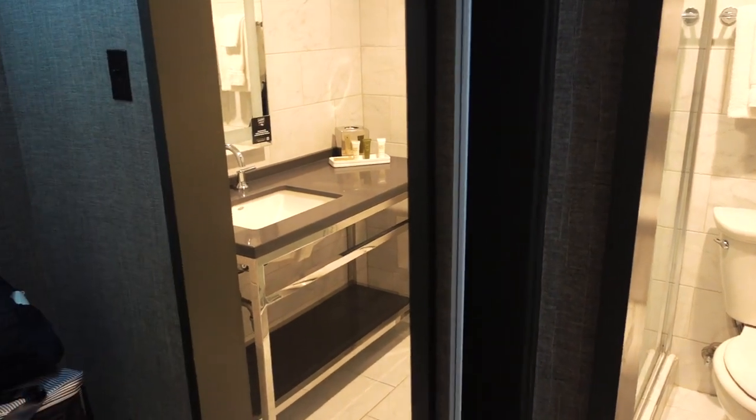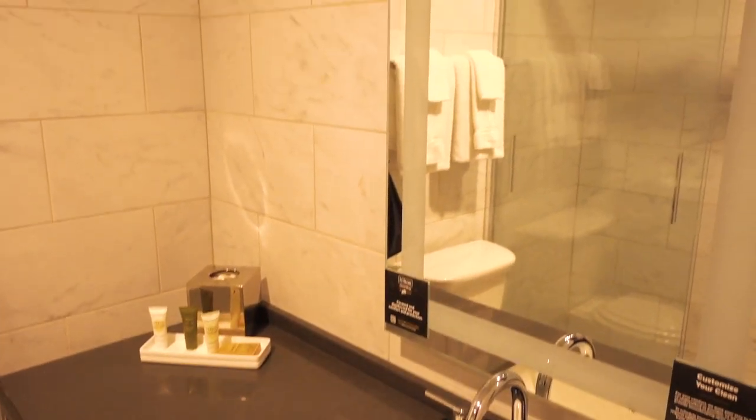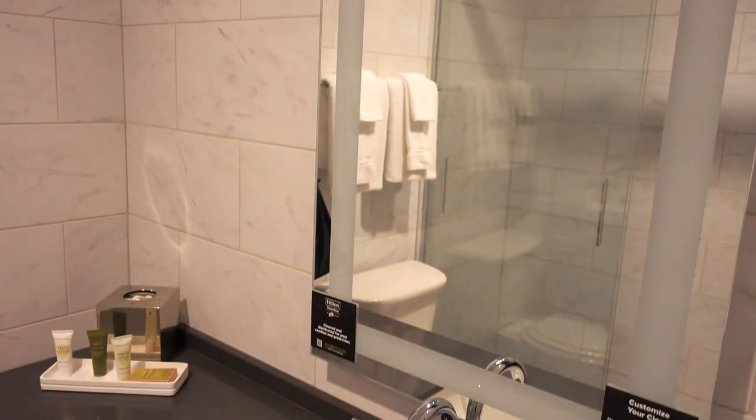To the left is the closet — I already put my luggage in here to store it away. There's an iron and ironing board, several hangers, and a laundry bag if you need laundry service. On the other side is just a luggage rack. And then this is the bathroom.